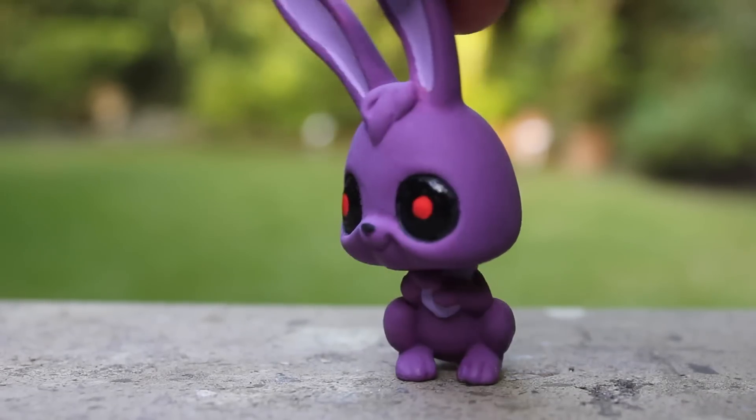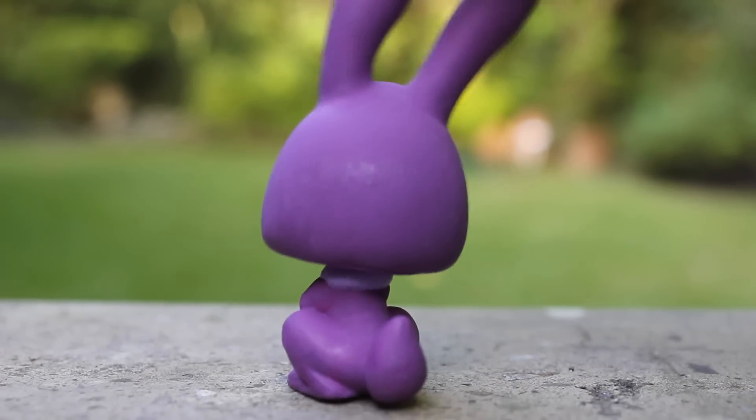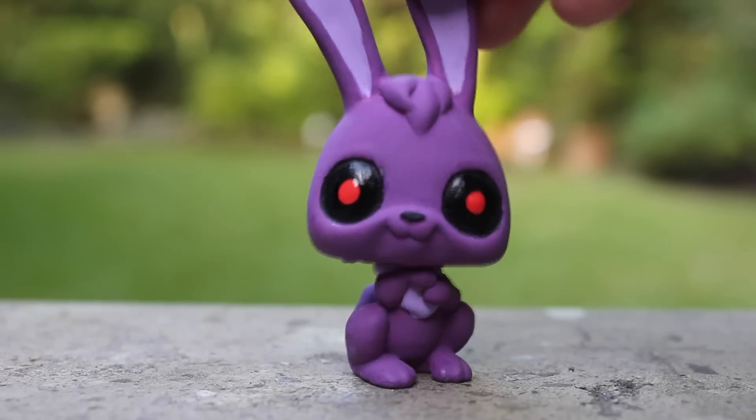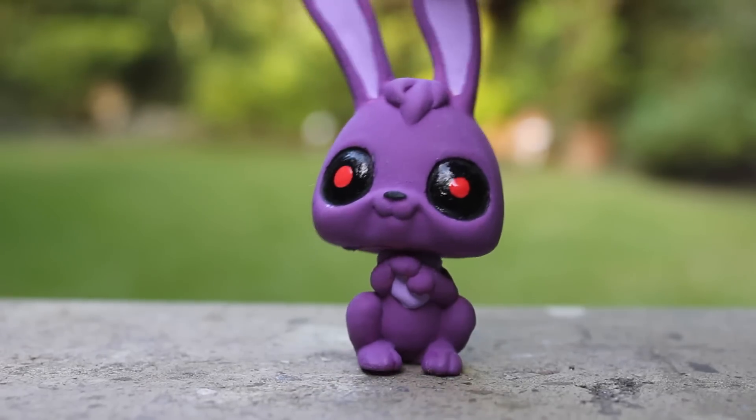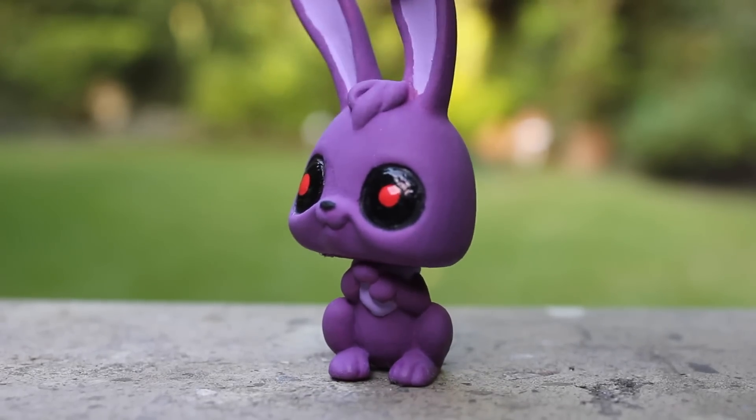My third full body custom is Bonnie from Five Nights at Freddy's. His paint is kind of thick, not very smooth, but I do like how he turned out, and I'm gonna be making more. I don't think I'll be making the whole gang, but I'm surely gonna be making Chica and maybe Marionette.